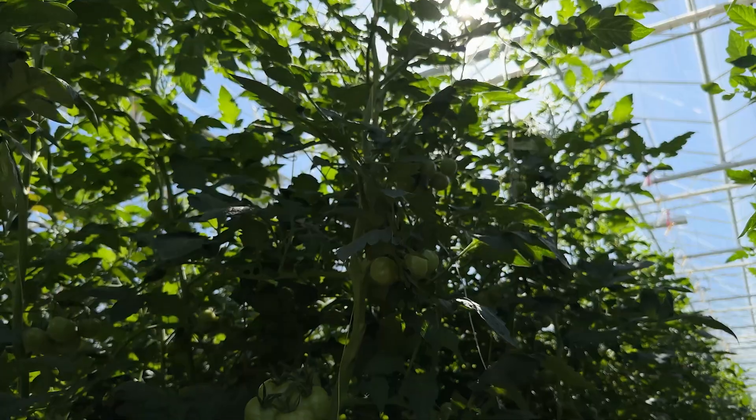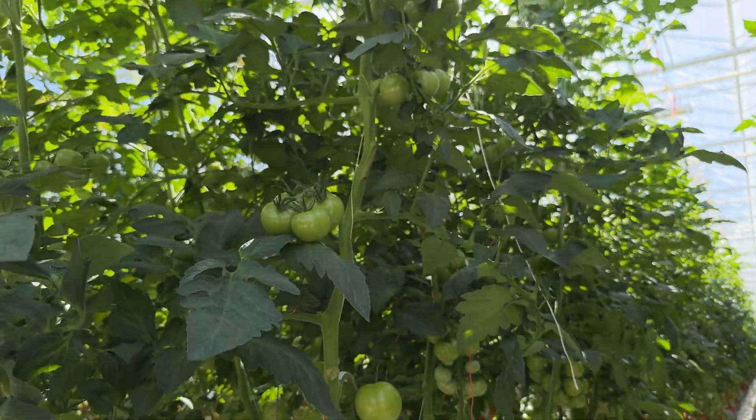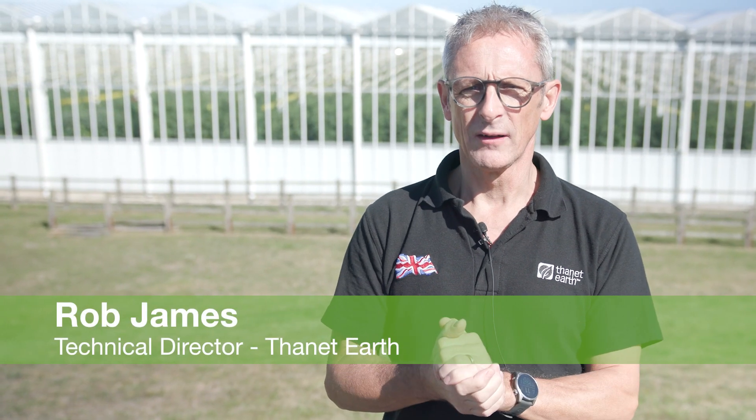Welcome to Thanet Earth. We are growers of tomatoes, peppers and cucumbers. I'm Rob James, the technical director here, and I look after quality, food safety, innovation and also our sustainability.